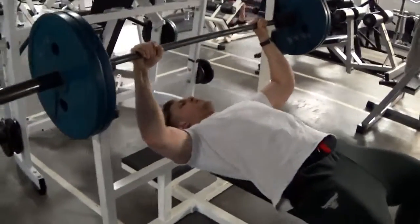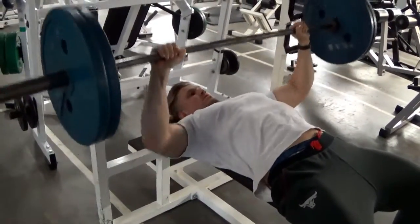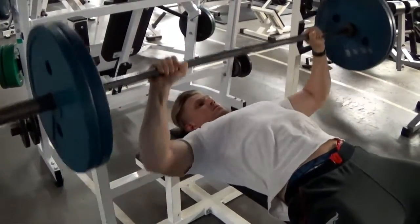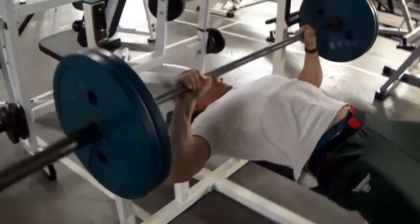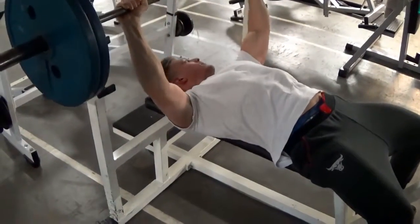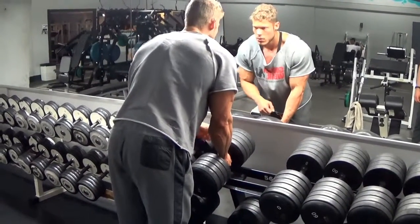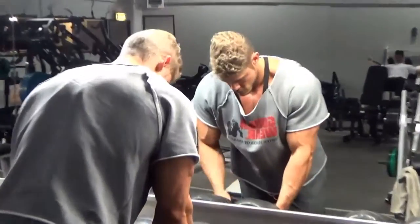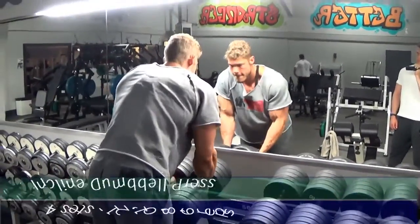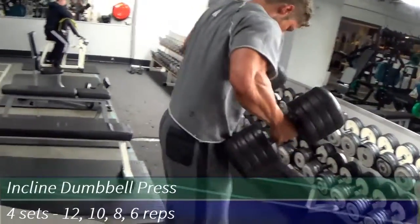We start out with the bench press. All the way up and all the way down — getting a good stretch and a full range of motion creates a fully developed muscle. We did pyramid sets here ending pretty heavy. I'm a bit weak right now because I'm still recovering from my competition prep. In about a month I should be back to my old strength. We ended at about 140 kilos on the last set.